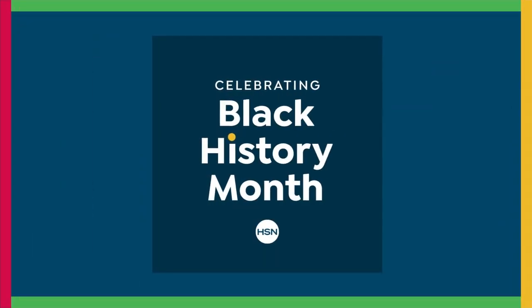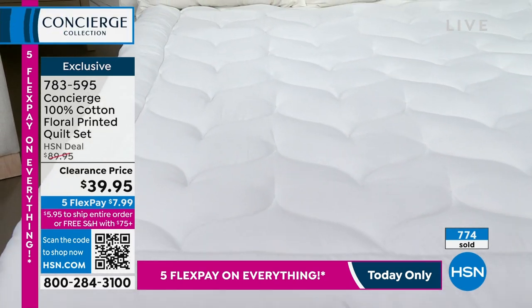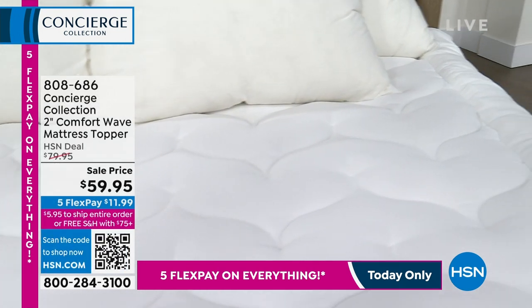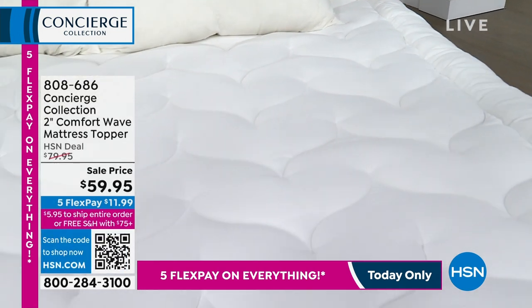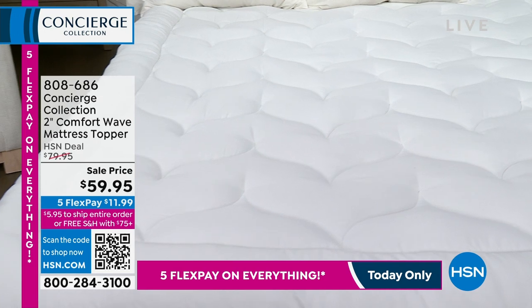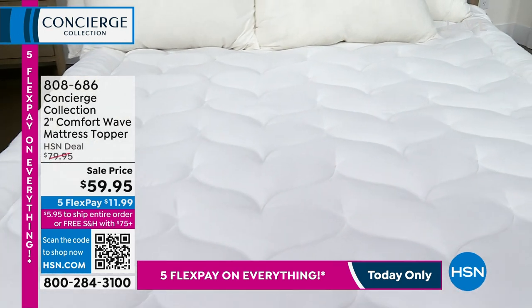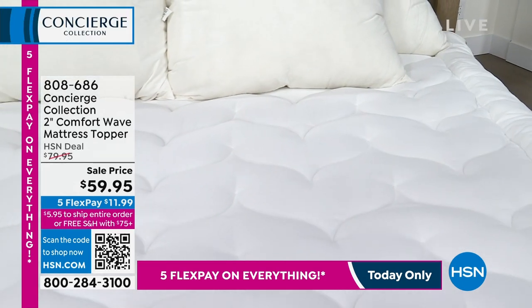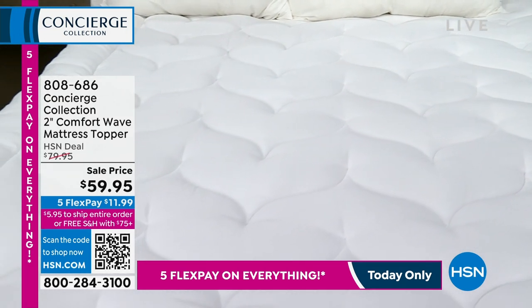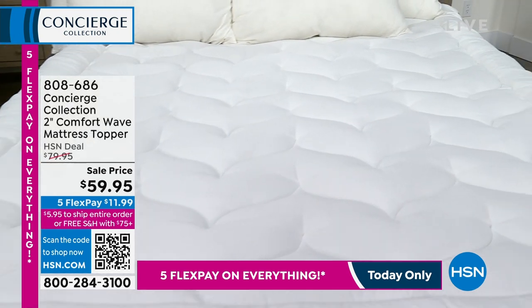Toppers are the number one selling thing in the Concierge Collection line. This is a 2-inch Comfort Wave mattress topper coming up. At $59.95, it protects you from your mattress and your mattress from you. Sometimes a mattress pad isn't enough to really add luxury — this topper is.